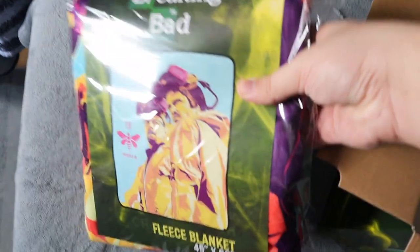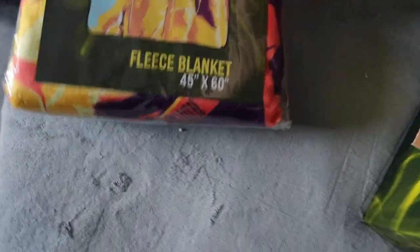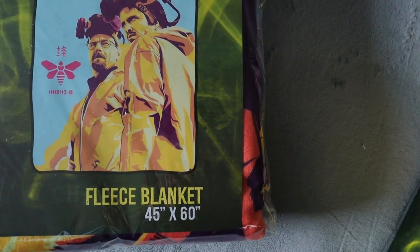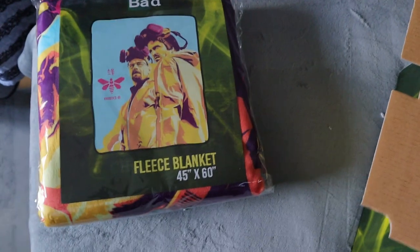Up first we do have a police blanket. This is 45 by 20, so kind of like the Jurassic Park one that we did get. Now we have a Breaking Bad one which is actually really cool, and it does look like it's very comfy and very soft, so it will be something that we use in the future for sure.